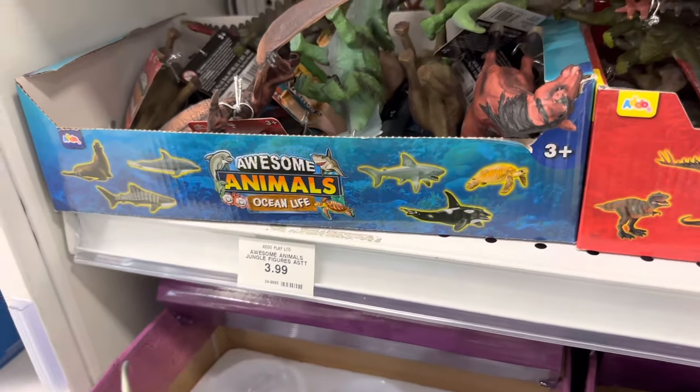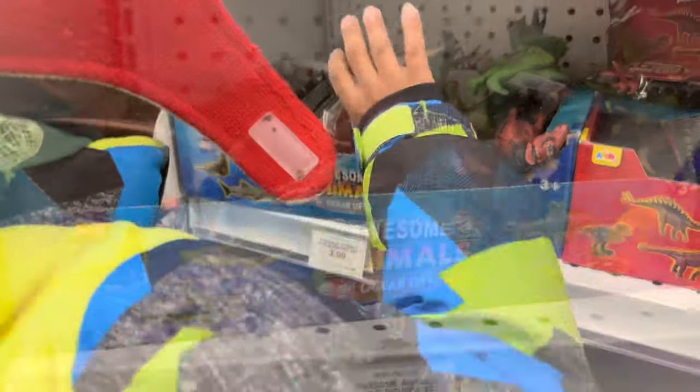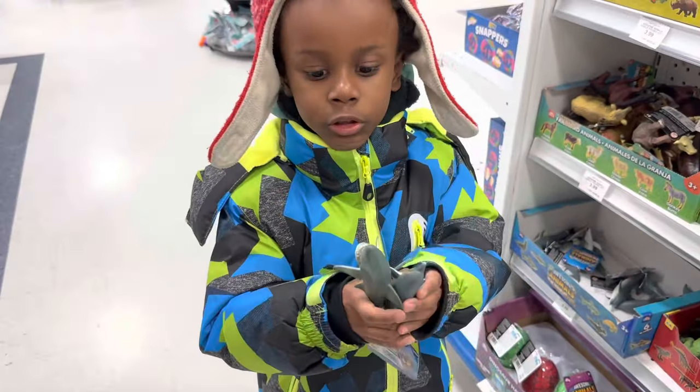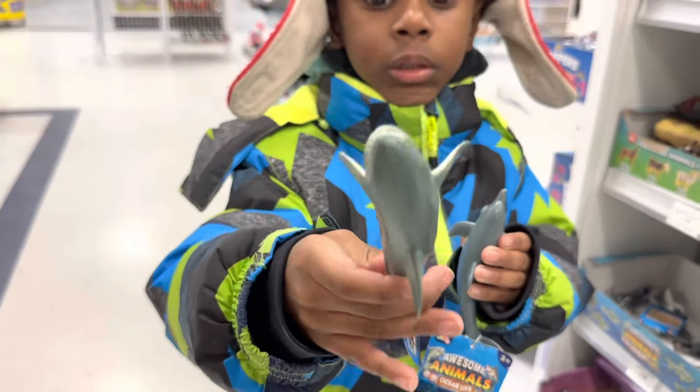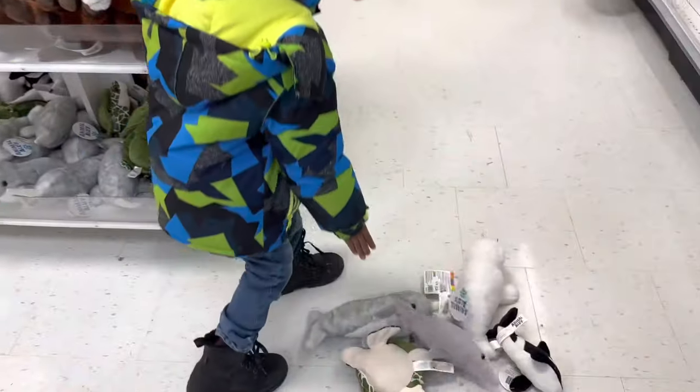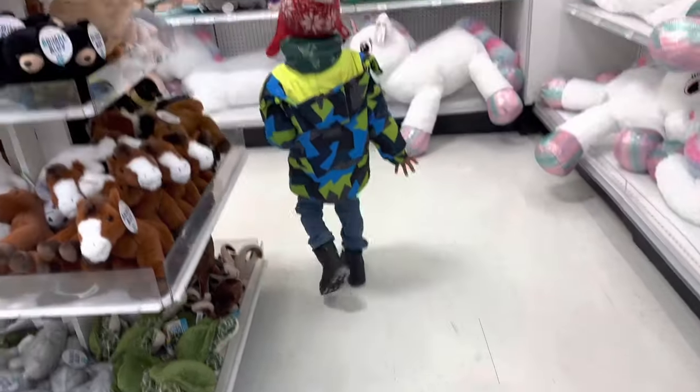We went to another section in the store — a shark box! So we're going to check that out and see what we find. What did you find? A shark!